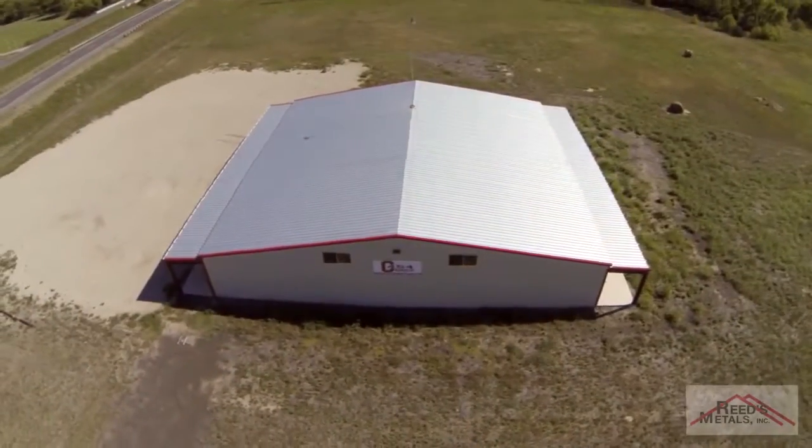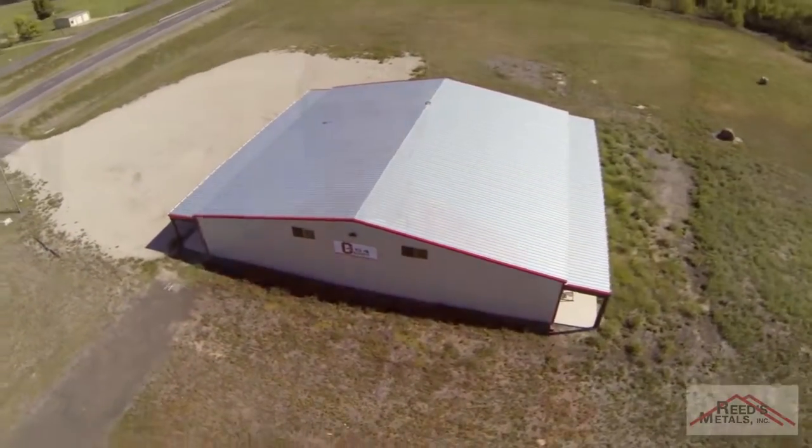Hi, my name's Lance. I'm here today to share some important facts that you should seriously consider regarding insulation in your new custom steel building by Reed's Metals. The cost is surprisingly small. The benefits are huge.